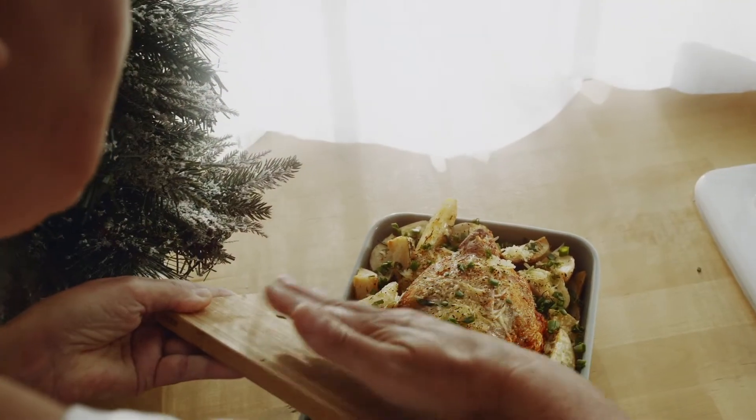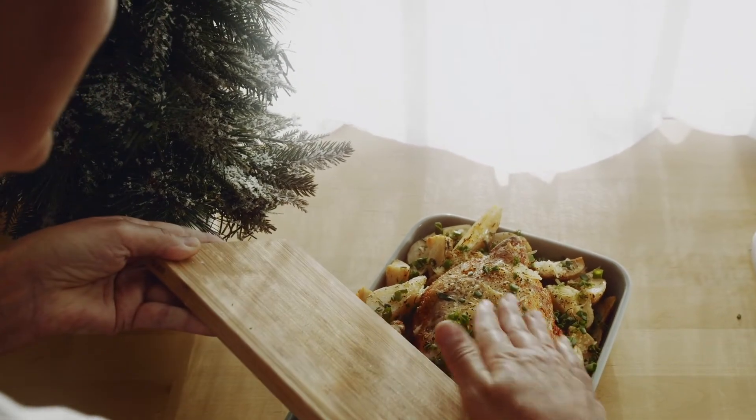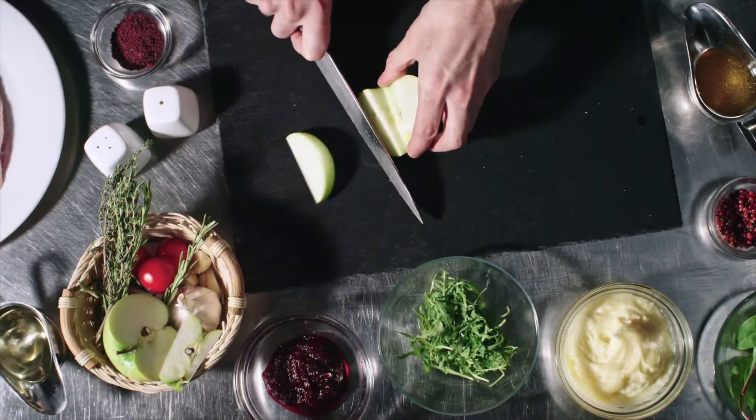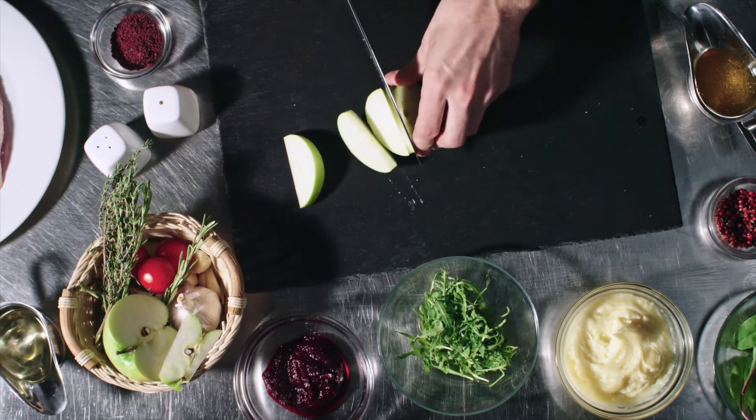Third is the recipes, where they are organized by smoothies and drinks, breakfast, snacks, soups and stews, salads and sides, vegetarian dishes, seafood dishes, meat and poultry dishes, desserts, sauces, condiments, and dressings.